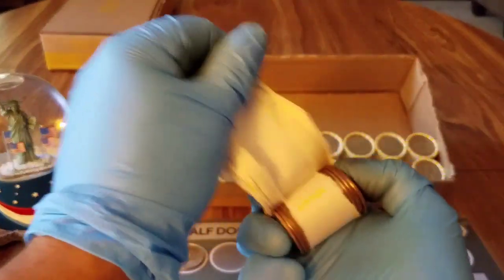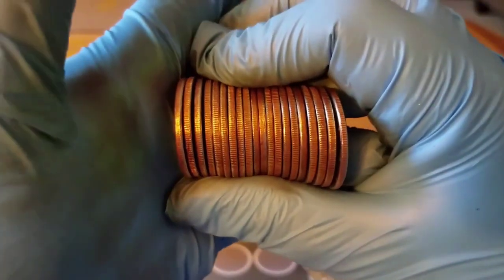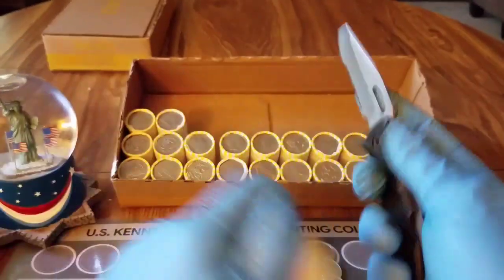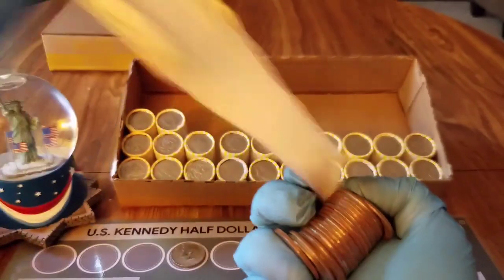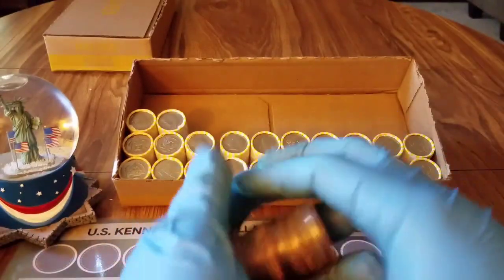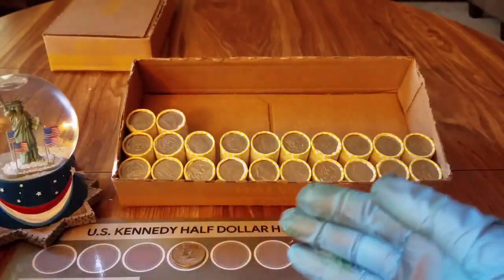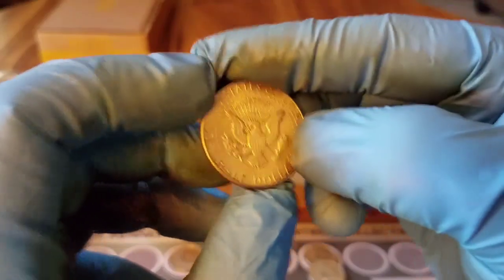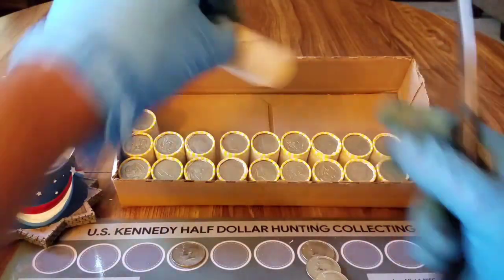Opening the ender and the roll after it — the one after is nothing. Now we got our ender. Nothing else in the roll, just the ender. I heard the clink — beautiful! We got a 1968-D and that is a 40 percenter.